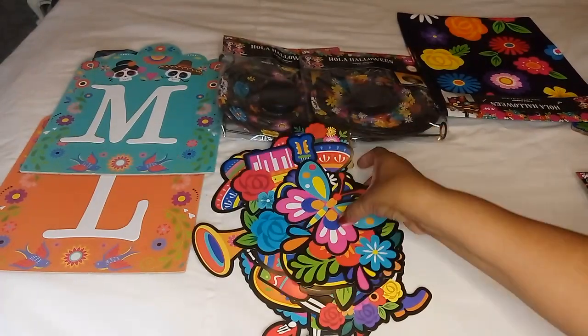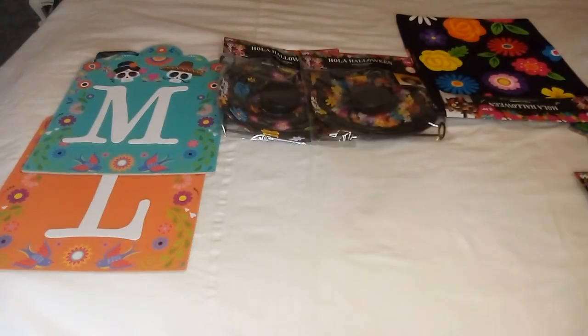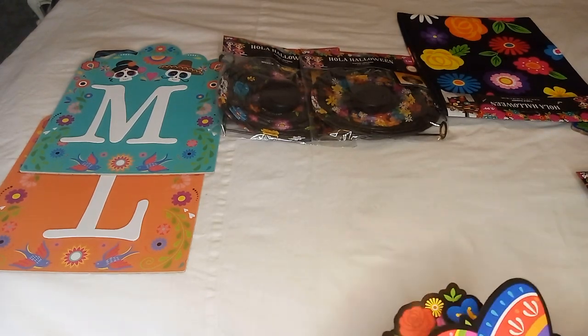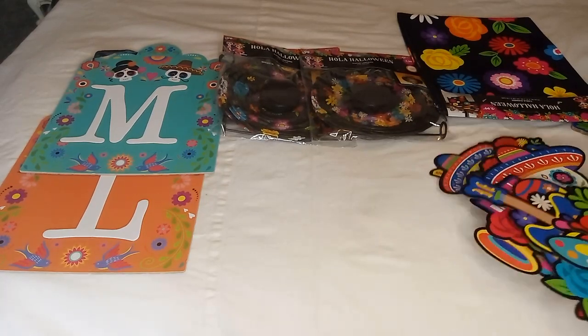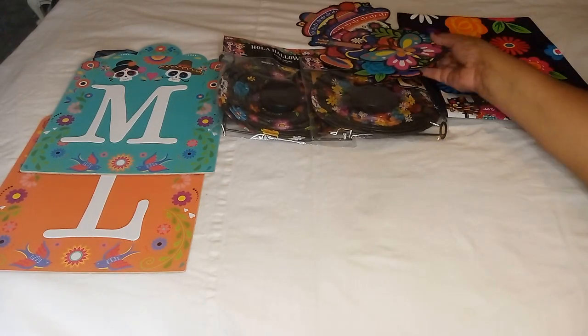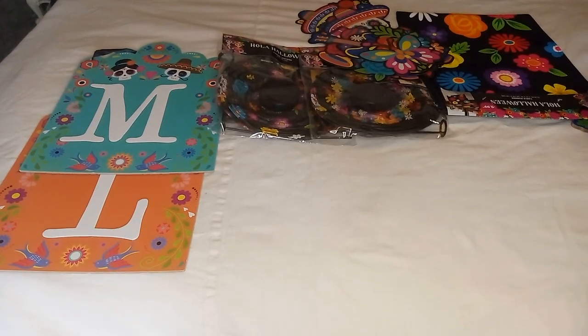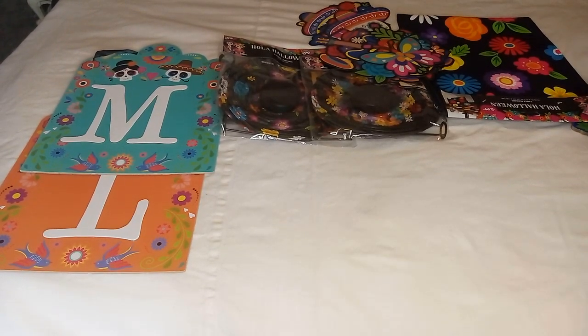Very beautiful — I love the colors. I think one of the things I gravitate to with the sugar skulls and Day of the Dead items is the very beautiful, vibrant colors they come in. The last few things I got are these picture frames — these are 5x5 photo frames.